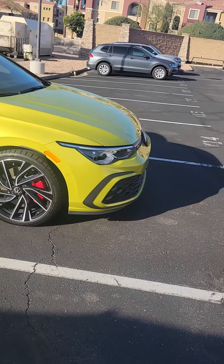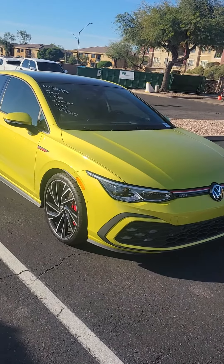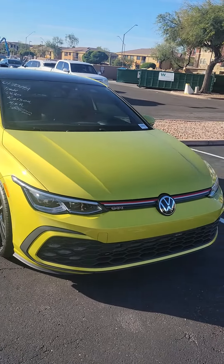Some great new styling on the Mark 8. It has LED headlights with cornering lights and high beam control.